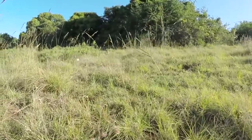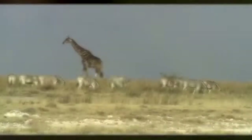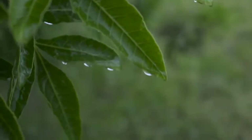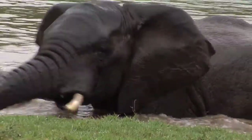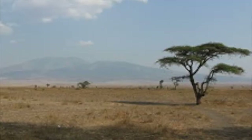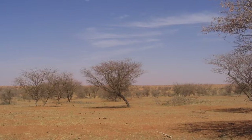While temperatures don't vary too much on the savannah, the amount of rain definitely does. Seasons here are distinguished by the accumulation of rainfall — there is a wet season and a dry season. The wet season during the summer sees an average of 15 to 25 inches of rain in just 6 months. On the other hand, the dry season during the winter only gets about 4 inches of rain in the same amount of time.